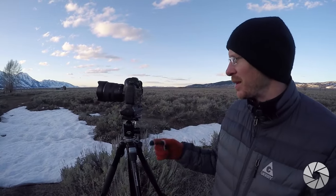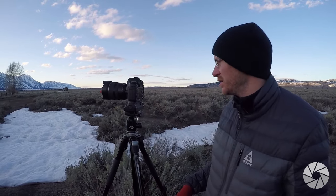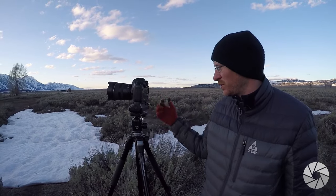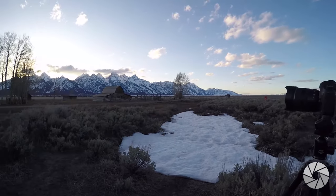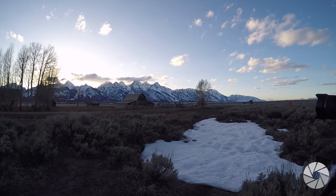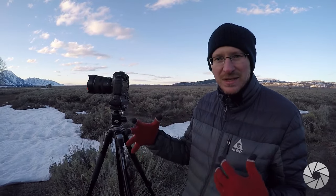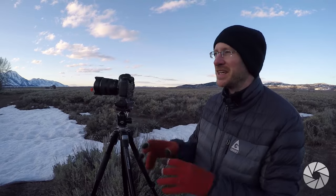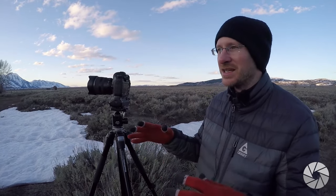My settings are pretty simple. I'm at f11, so I'm going to get a lot of clarity. ISO 100, because it's still pretty bright out here. And it's going to shoot at 1/45th of a second. For this particular shot, I'm going to do a five-bracket shot — a neutral middle shot, then plus one, minus one, plus two, minus two. So I'll have a lot of data to work with. Five bracketed raw images stacked up in Lightroom gives me tons of options. I can work with all the shadows and all the highlights without losing any data.